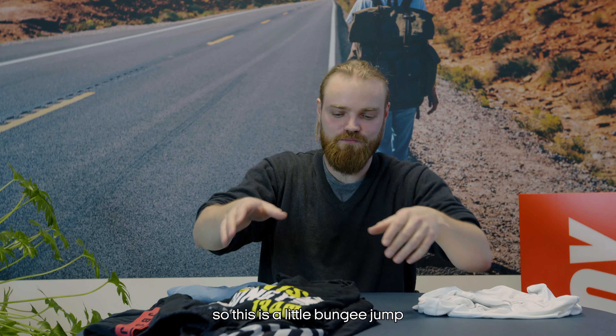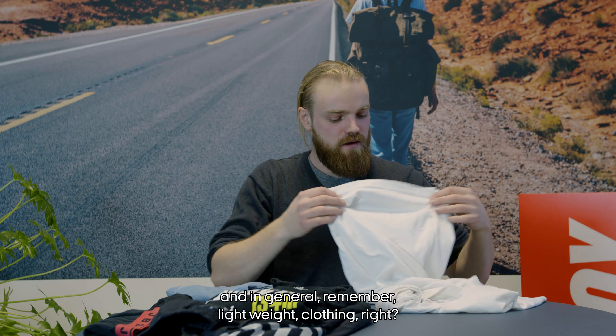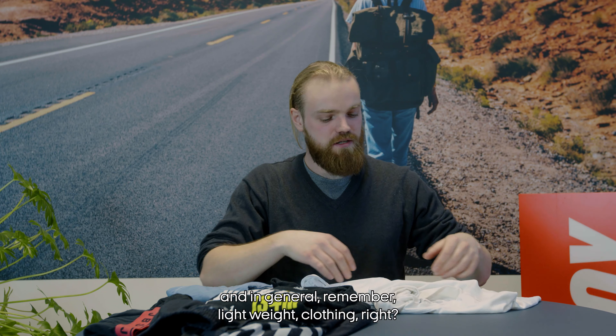Bring all your cool shirts — this is your time to show off or show where you've been. This is a funky top from a place in New Zealand called the Nebbies. In general, remember lightweight clothing — something stretchy, preferably not made of cotton, maybe polyester, just something you feel comfortable in.